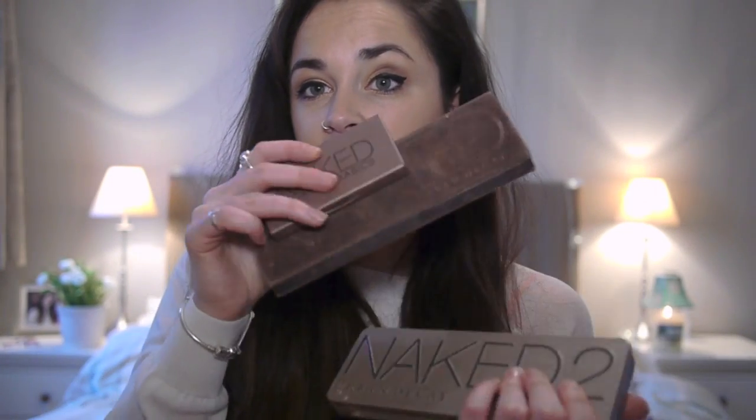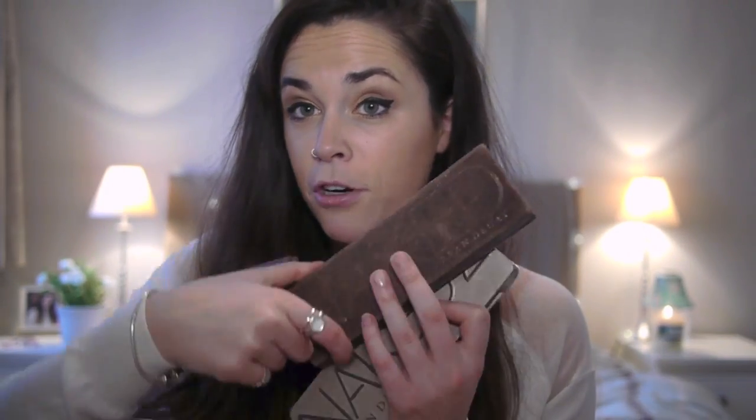The Naked palettes are basically the only thing I use for eyeshadow. I've got the Naked 1, the Naked 2, and then the Naked Basics. All of these are just amazing. I actually prefer the Naked 1 to the 2 because I prefer the colour schemes — they're less shiny. I use them all the time. If you don't have a Naked palette and you're interested in eyeshadows, get the first one — it's just the best one in my opinion. The third one I don't have so I can't say, but I'd definitely recommend starting with the first one.